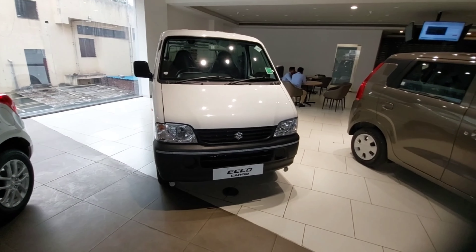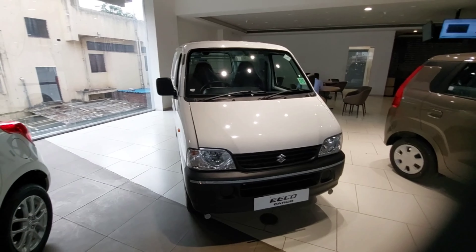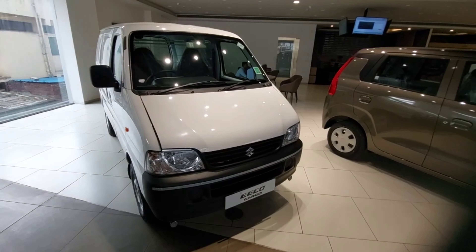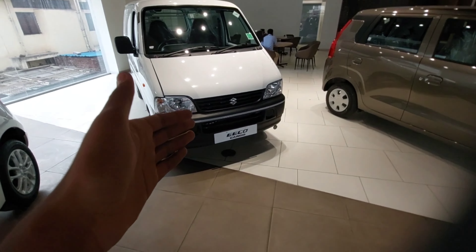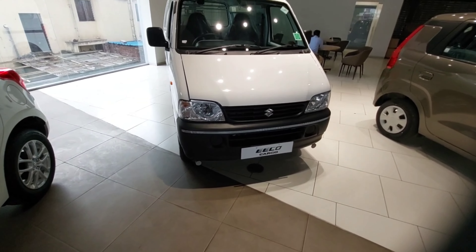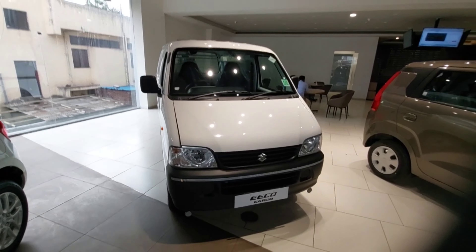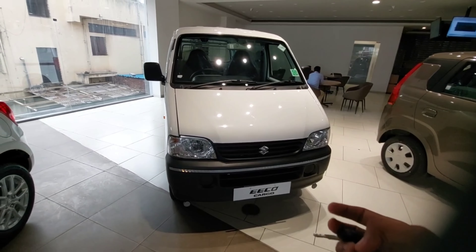This was the Maruti Suzuki Eeco. I hope you enjoyed this video. If you did, please like, share, and subscribe to my YouTube channel, and press the bell icon so you won't miss any upload. If you are in Kolhapur and want to buy any Suzuki car, do visit KR Motor Suzuki showroom located at Jadhavwadi, Kolhapur, near the market yard. They offer good cars at good discounts.